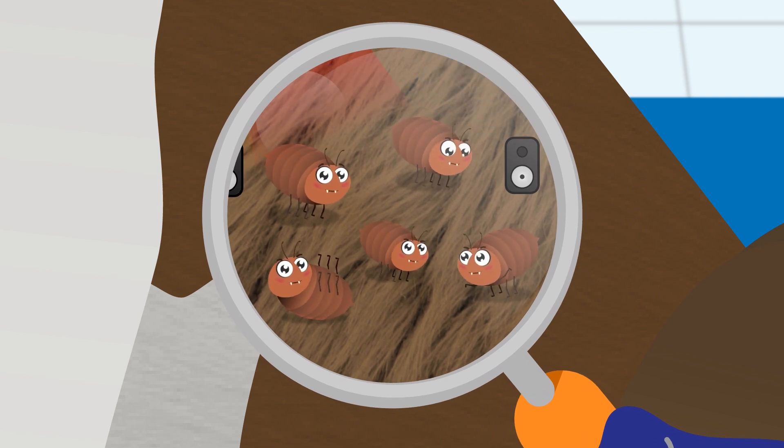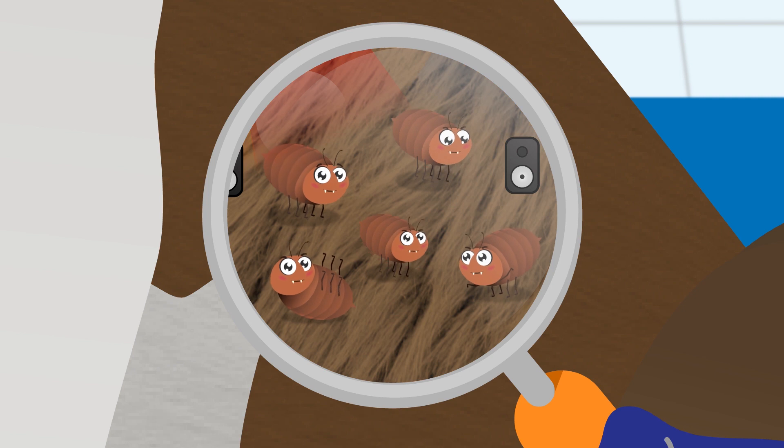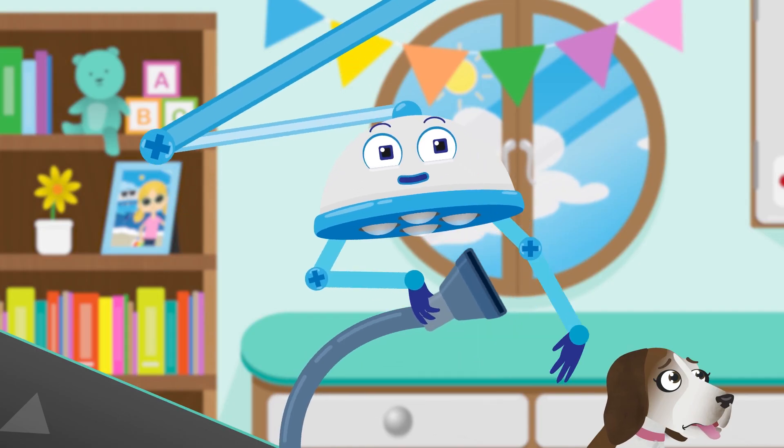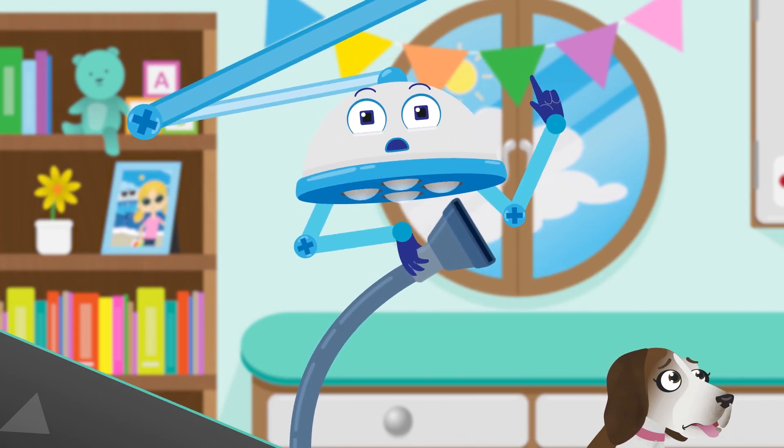Just as I expected — you have jumpy itchy little fleas having a party in your fur. Robbo, can you fetch the flea vacuum please? Let's suck those little fleas right up.